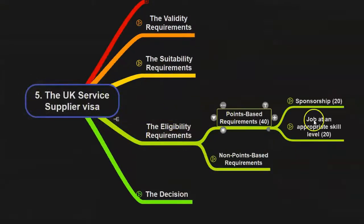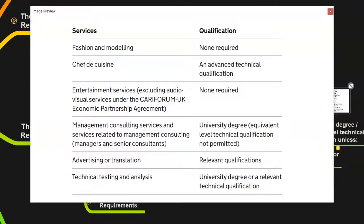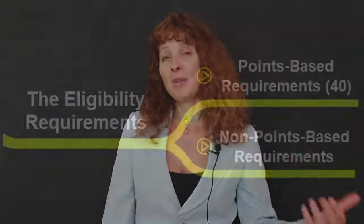However, you need to show that your skills are at this graduate level. And there are certain exceptions to this rule. In this video, I'm going to explain what these exceptions are and also show you how to find a list of eligible jobs. I'm going to concentrate on the procedure and show you how to check if you meet the suitability requirements and also how to score the necessary points for the eligibility requirements.